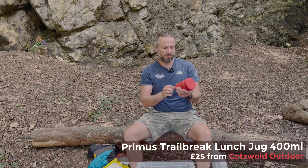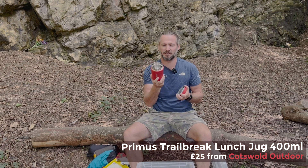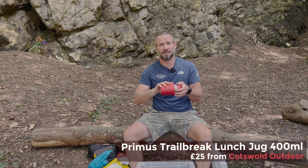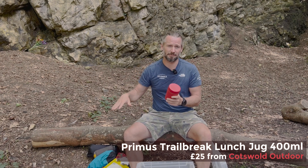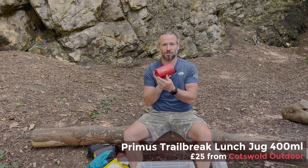This is a new thing I'm using — the Primus lunch jug, a kind of hot flask. If you're going out on a cold day in winter, it's really cool to get a meal cooked before you go, put it in this, close it up, and when you get up to the top of the mountain you've got a nice hot meal without having to take a camp stove with you.